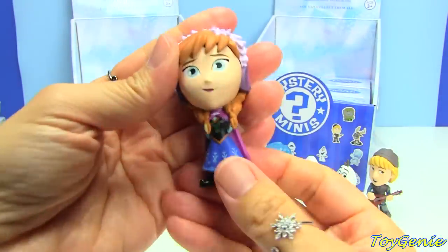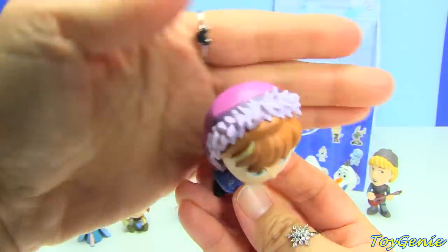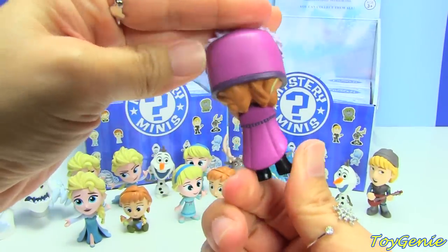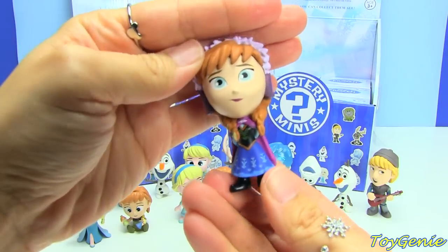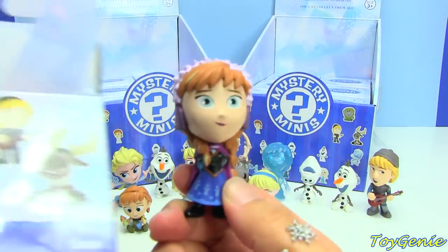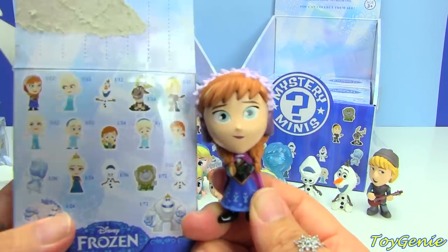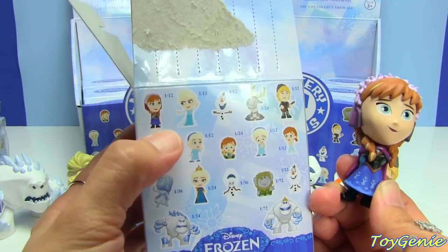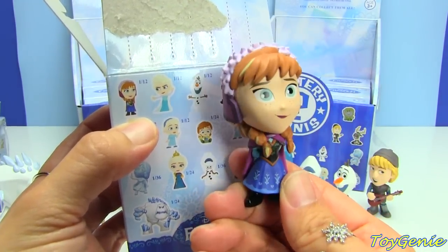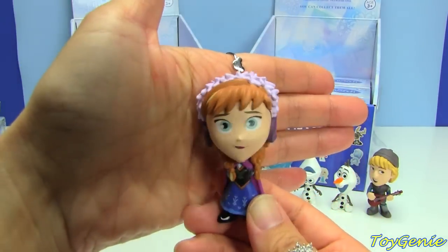Oh, this one's really pretty — look at her hair and the little fur on her hat, and she's got her little cape on. All the colors are really pretty here. This one doesn't quite look like what's on the box though, and it's supposed to be common at 1 out of 12. She actually looks better on the box because on the figure she looks like she's smirking.